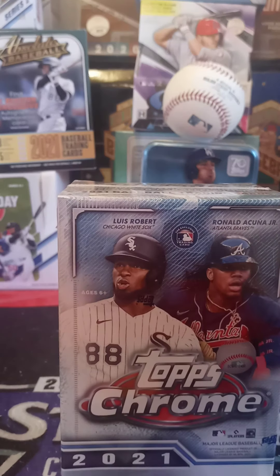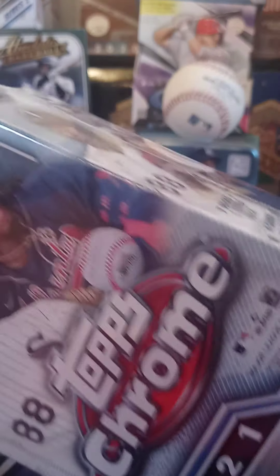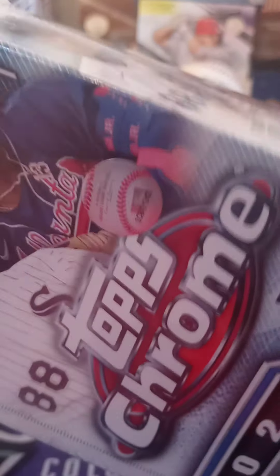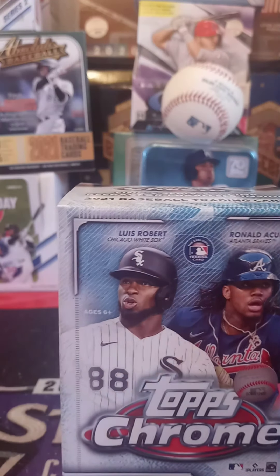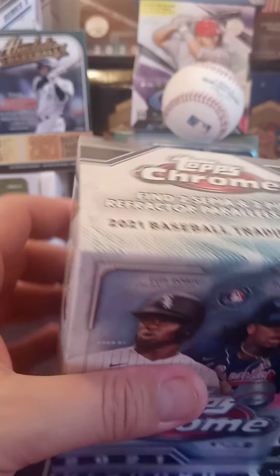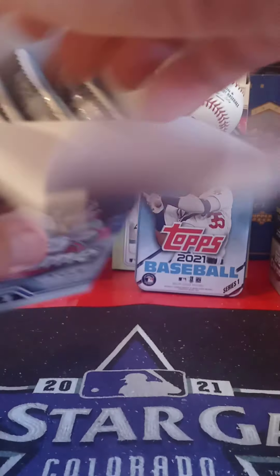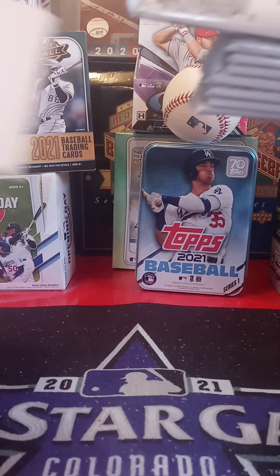And I really like this blaster, so let's go ahead and break into it and see what we can get. Maybe I can get real lucky — get an auto, maybe even something even better than an auto. I like opening Chrome. I've opened five of these boxes so far, gotten some pretty good stuff. Opened up a jumbo just the other day and pulled five autos for a bunch of people. Let's see what I can get out of this blaster box of Topps Chrome.